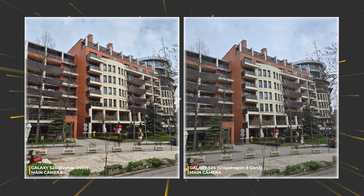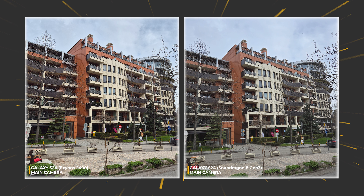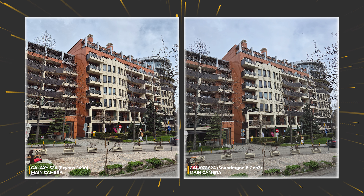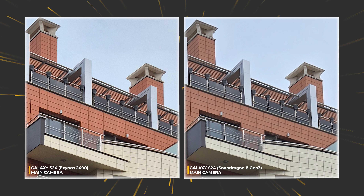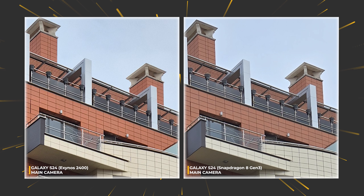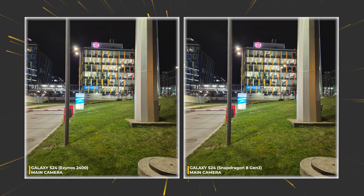The second example confirms what we just noticed. Somehow the photo taken by the Exynos-powered S24 has more life inside it — colors are vibrant, dynamic range seems a tad better, and even texture feels better. Another zoom-in doesn't show much change; the amount of detail is about the same, with the Exynos photo offering slightly more vibrant colors.